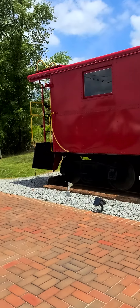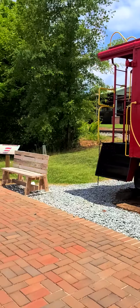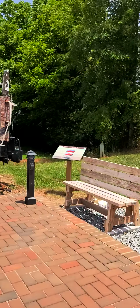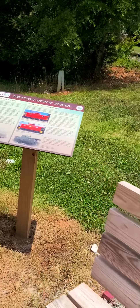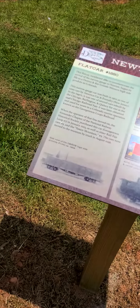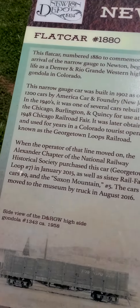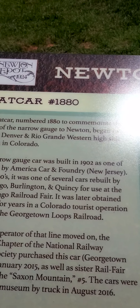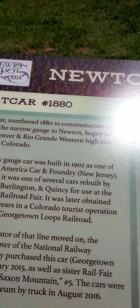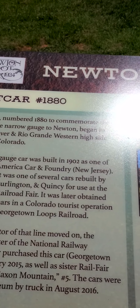Oh, I didn't see this. This might tell you something that I don't know, because I don't know nothing, right? Newton Depot Plaza. The flat car, built in 1902, one of 1200 cars by American Car and Foundry in New Jersey.